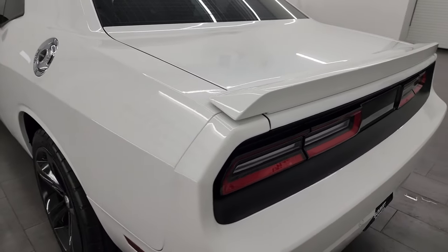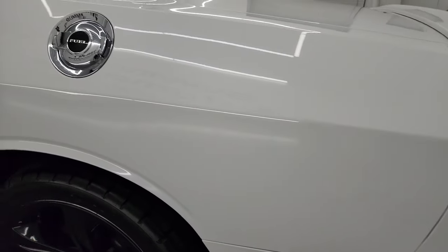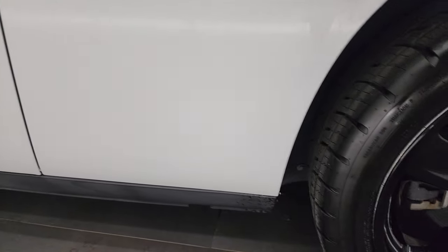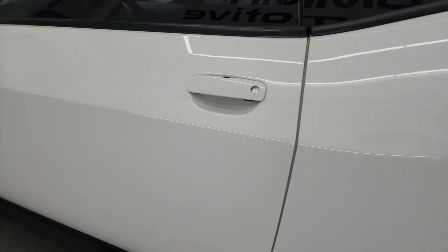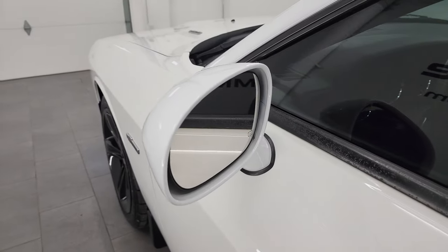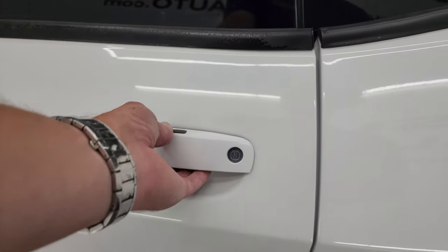Trunk shuts nice and solidly. Coming around to the driver's side, just as clean as that passenger side. No dents or dings on the rear quarter. And for full disclosure, this back wheel is in excellent shape as well. And down the rest of the side of the car, the door looks really good. And you do get the heated power mirrors. It has the enter and go system on here as well.